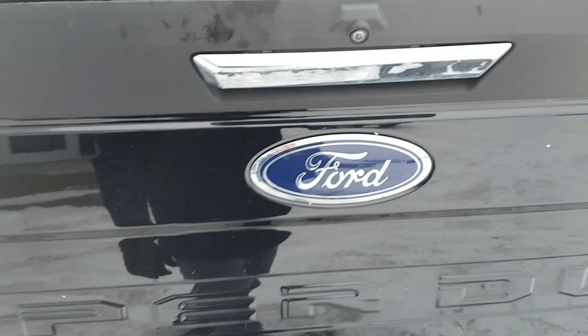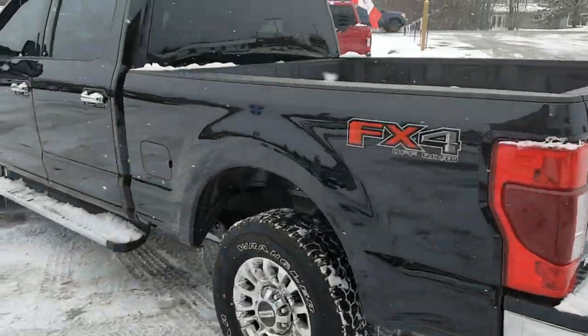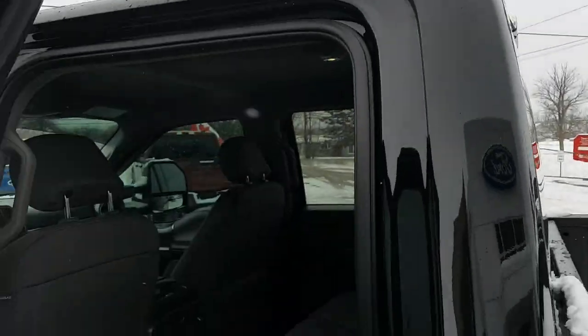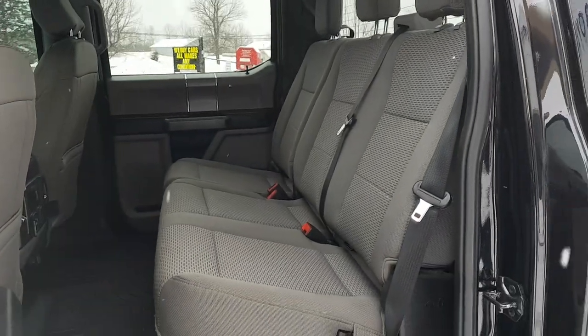It's nice that it already has the spray-in bed liner on there. Coming around to the interior of the truck, you have a Super Crew Cab. You also have these protectors here, and you have a Dark Earth Gray cloth interior with floor mats.